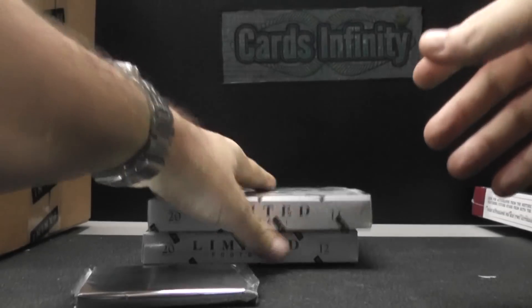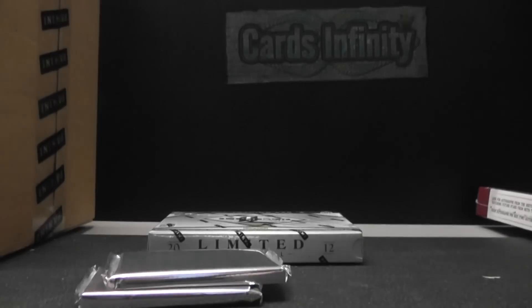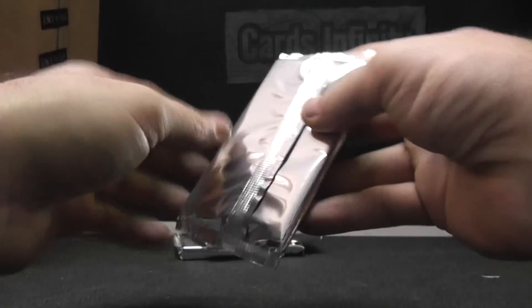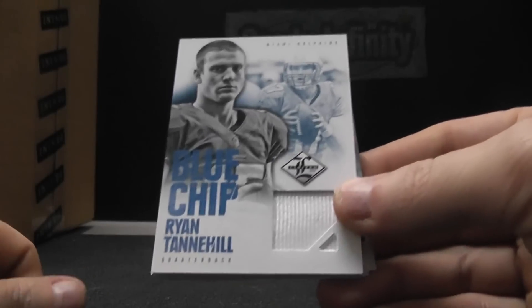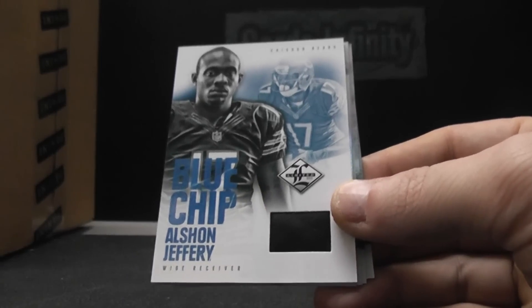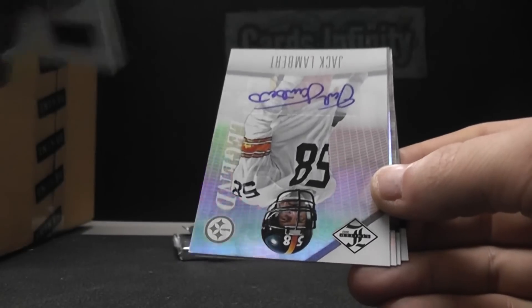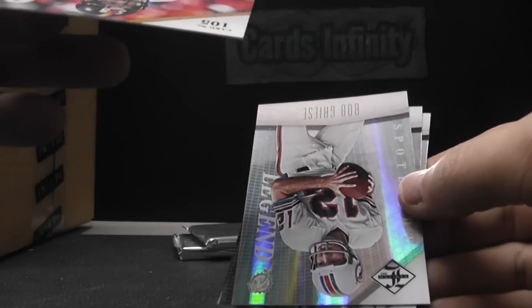Pack one. Got a little bit of lid in there, making a lot of noise. Peyton Manning. Jersey of Ryan Tannehill. Alshon Jeffrey shoe. That Tannehill is number 26 of 99. Shoe of Jeffrey — that one's numbered to 49. And Legend Jack Lambert — that one's a short print version, two of only five.